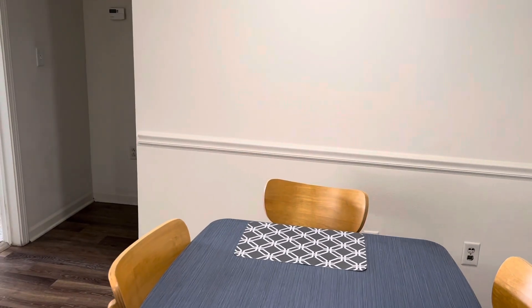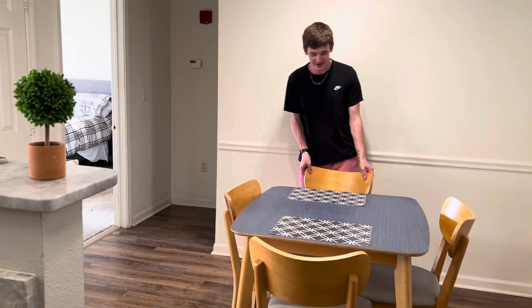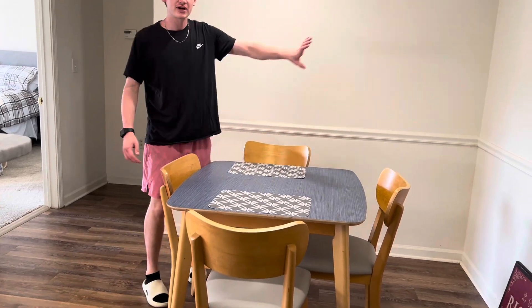And then the dining room area — got four chairs, nothing too crazy. You'll notice around the whole place there's no art yet, but we'll get there eventually.